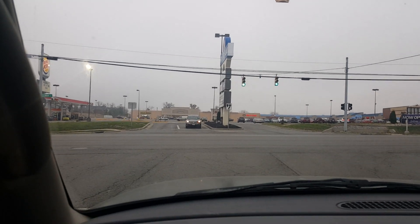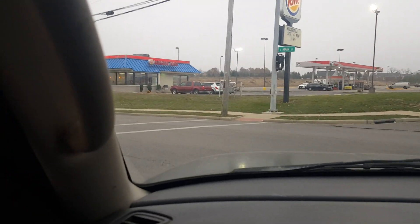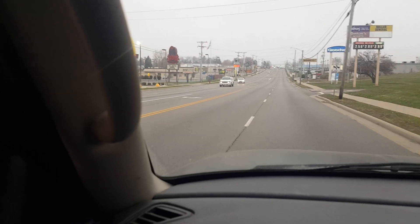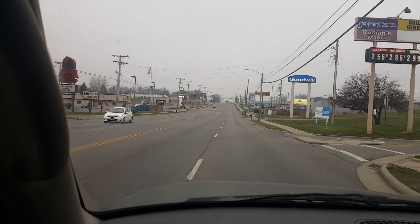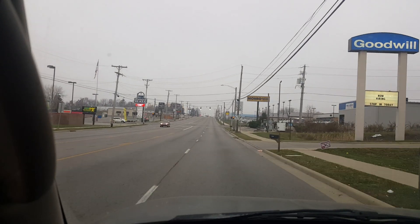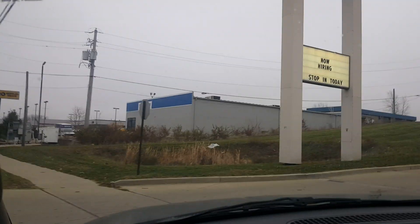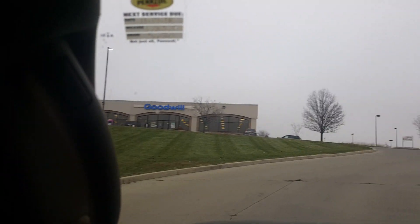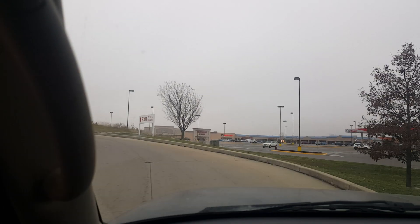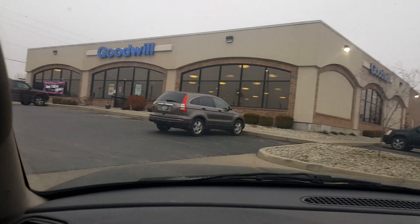I just went to Lowe's and Lowe's is awesome. They offer veteran parking and I get about a 10% discount. No hassle at all. I had to pick up some filters for my furnace and some rubber spray. Got all of that, and after Goodwill I've got to go grocery shopping, so I'll spare you the details on that.